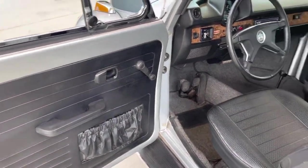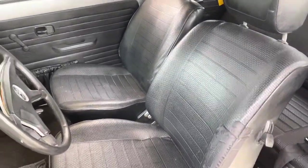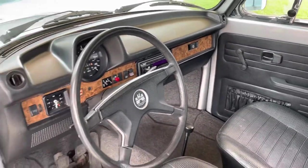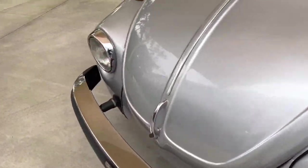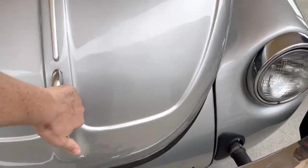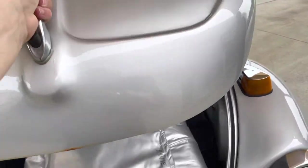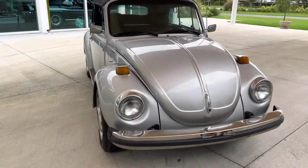Super clean interior. I like these seats. Super fun little ride. I'll show you the front here — it's got the cover and the boot right in there. Really pretty.